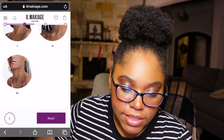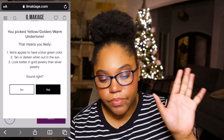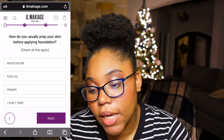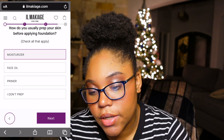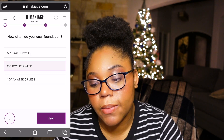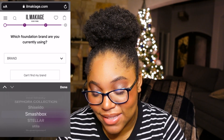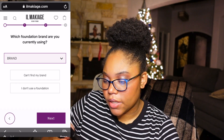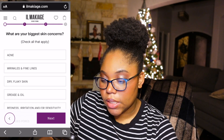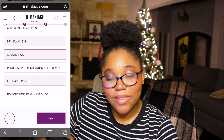We're almost done. Which one is your best match? It's got to be two or three. Sydney said I should go with two. My undertones I know are yellow, gold, and warm. During December my skin color gets lighter — that's a fact. I apply with a brush, and I typically do either a moisturizer or a primer. How often do I wear foundation? Probably two to four days per week. They literally don't have the foundation I use every day on here — that's tragic. I'll just click that I can't find my brand. I've been using it less than six months. My biggest skin concerns: I have dry flaky skin, grease and oil, and I have big pores.